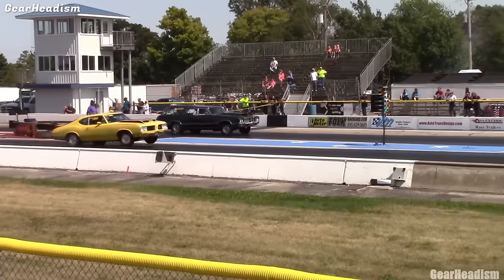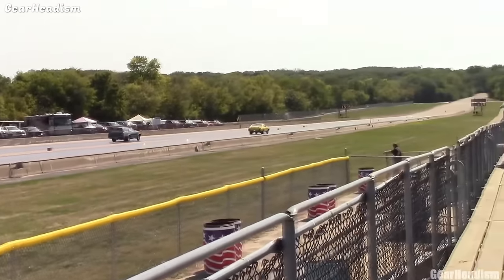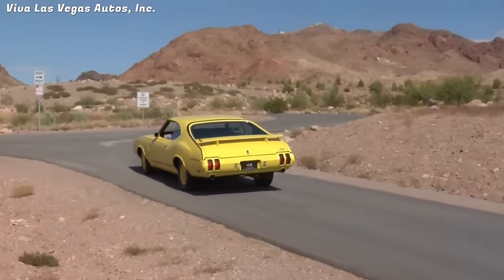Sadly, the Rally 350's reign was short-lived. It was discontinued after 1970 and never repeated. Only 3,547 units were produced, making it a rare and collectible car today.